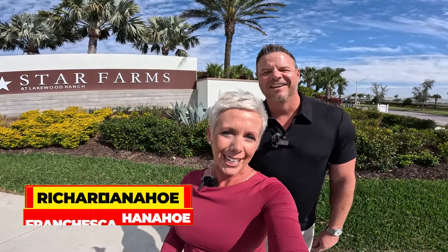What's up everybody! It is a beautiful day here in Florida to do a vlog and show you around Lakewood Ranch. I'm Francesca Hanahoe and I'm Richard Hanahoe. Today we are going to show you the drive from Star Farms to Waterside. We're also going to show you around Star Farms — there's a lot of updates going on in here and new and exciting things coming.